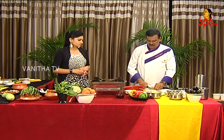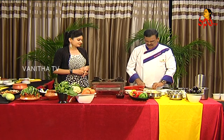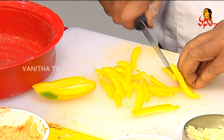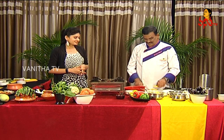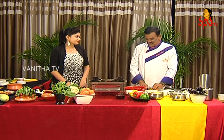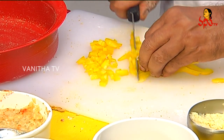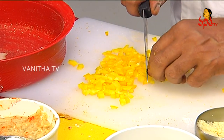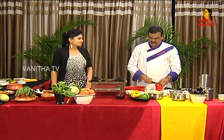Then I am going to add the bell pepper. We are going to add three colors — red, yellow, and green. I will cut them finely. Chicken is easy and healthy. They are very finely chopped, and the three colors make it very colorful.